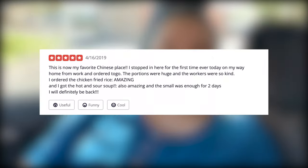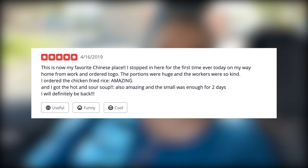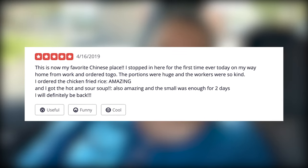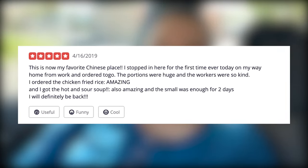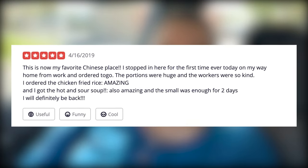This is now my favorite Chinese place. I stopped in for the first time ever today on my way home from work and ordered to go. The portions were huge and the workers were so kind. I ordered the chicken fried rice — amazing — and the hot and sour soup, also amazing. The small was enough for two days. So these two people gave five-star reviews; it looks really good. The orange chicken looks incredible and one reviewer did get it and liked it.